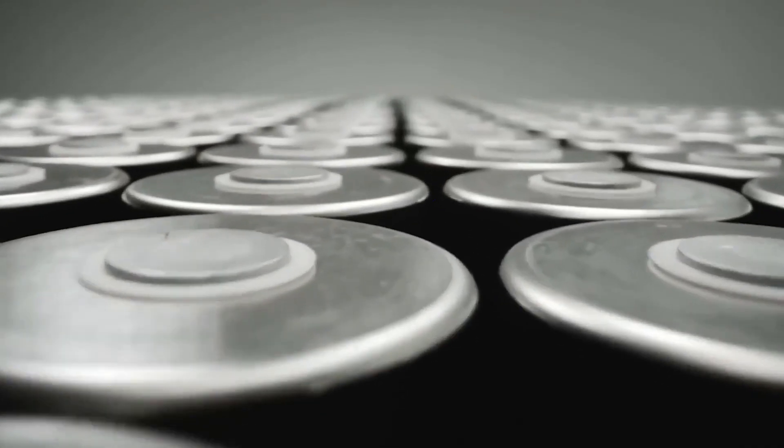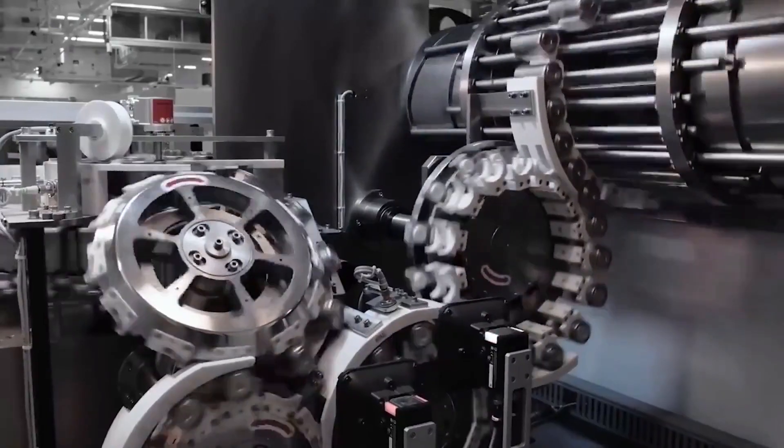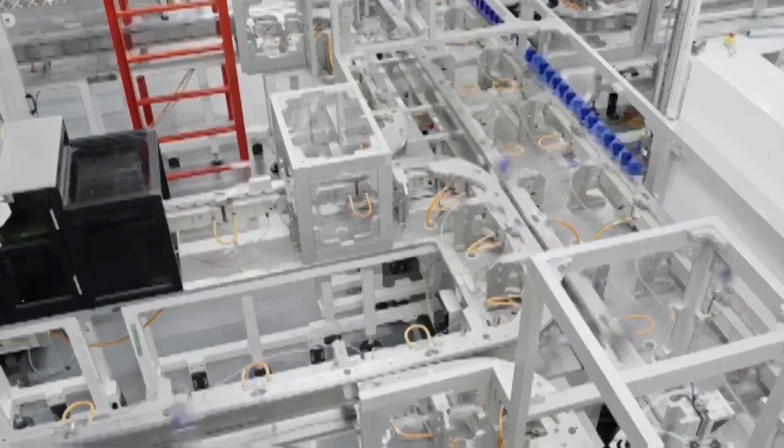The 4680 battery is designed to revolutionize lithium-ion batteries used in electric vehicles. At 46mm wide and 80mm long, it has five times the energy density, 16% more range, and six times the power output.